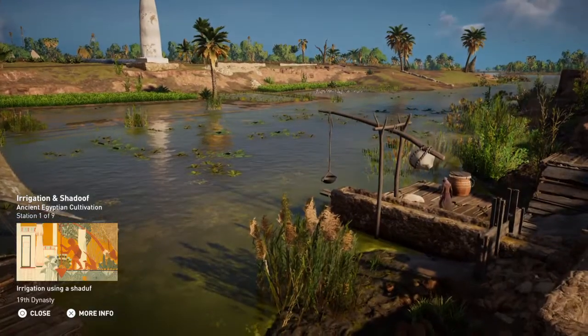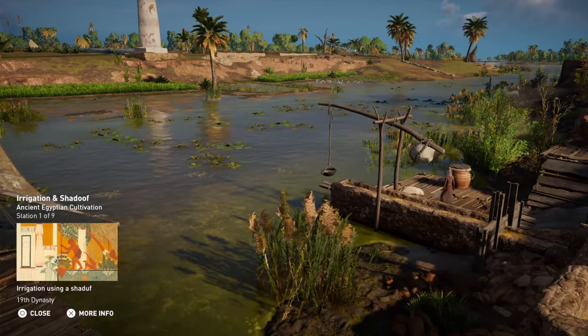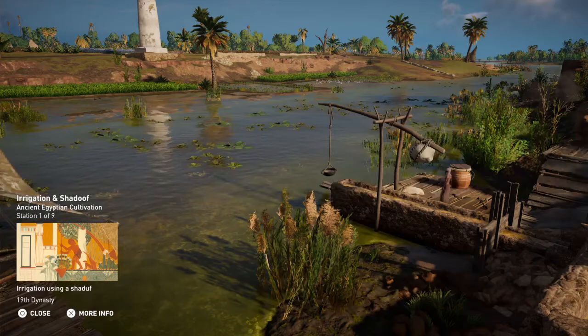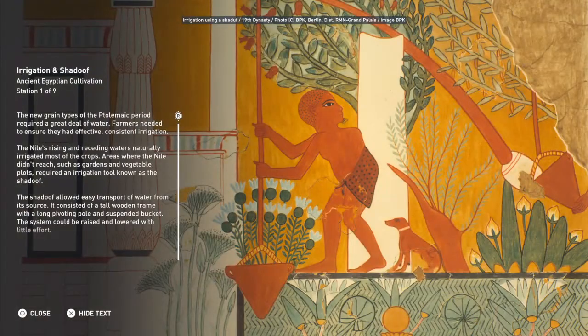The new grain types of the Ptolemaic period required a great deal of water. Farmers needed to ensure they had effective, consistent irrigation. The Nile's rising and receding waters naturally irrigated most of the crops. Areas where the Nile didn't reach, such as gardens and vegetable plots, required an irrigation tool known as the Shadoof.